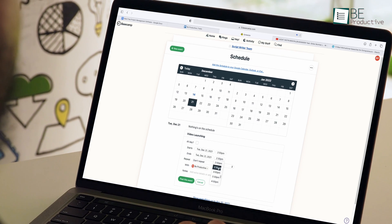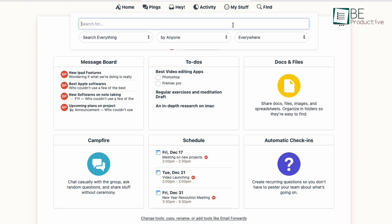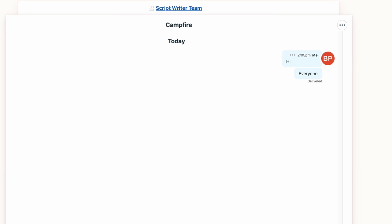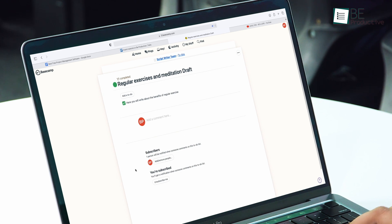Another feature that comes in handy is the schedule manager to automate setting up meetings and subscribing to events. You can also use the search button at the top to quickly find what you're looking for. There are also options for direct messaging, notifications, and activity feeds.